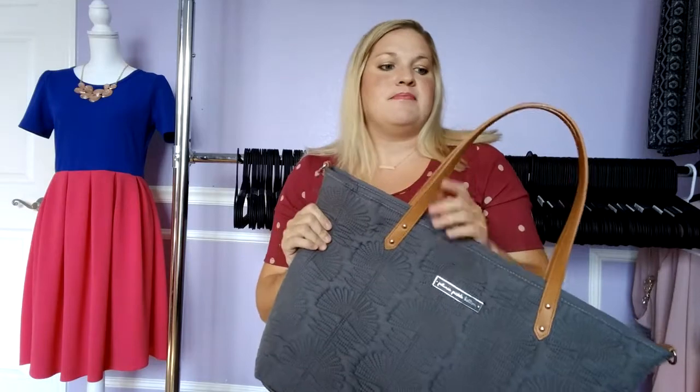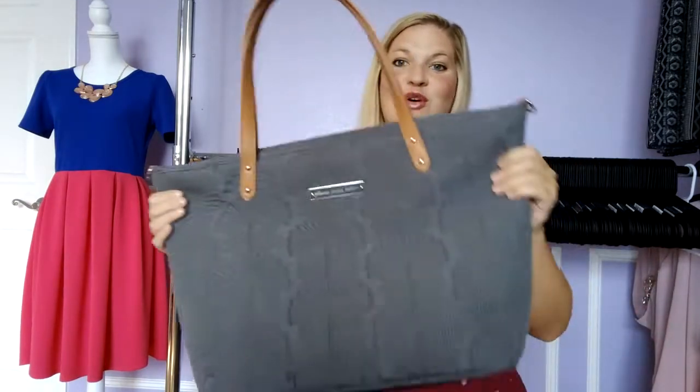I thought I wouldn't like this bag as much because I'm a huge backpack fan, but I really have enjoyed using it over the last couple of months. If you're interested in the Downtown Tote I would highly recommend it — it's a great throw-it-all-in bag, fits everything, and fits nicely over your shoulder. I'll leave everything in the description below if you're interested in Covered Goods nursing cover, my new LuLaRoe business, or my friend who sells LipSense products. Hope you guys have a good day — next time I see you I'll probably have baby girl to show you. Thanks guys, bye!